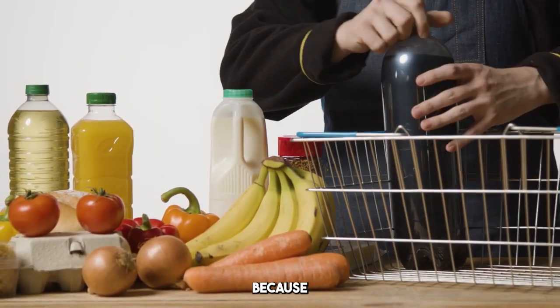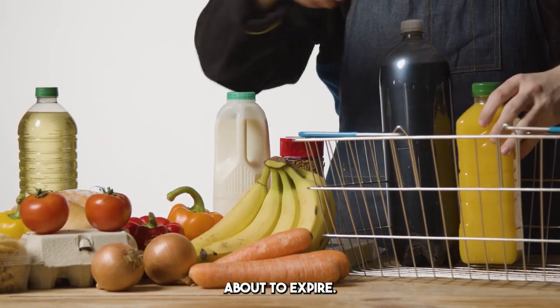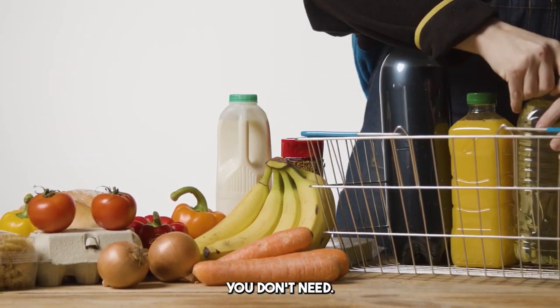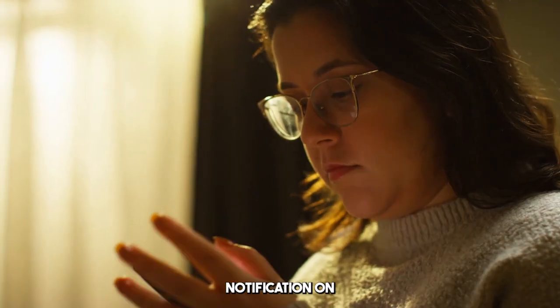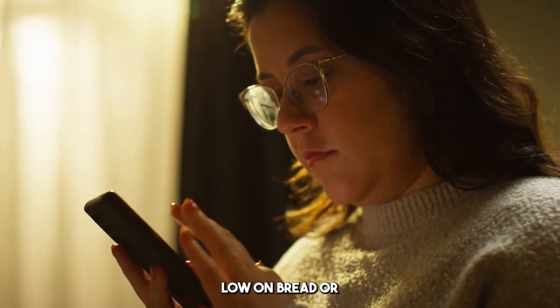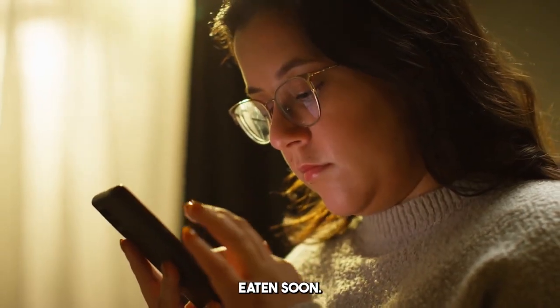Well, here's the kicker. Because your fridge knows exactly what you have and when it's about to expire, it can help you avoid buying duplicates or things you don't need. Imagine getting a notification on your phone that says, 'Hey, you're running low on bread,' or 'You've got a couple of apples left that should be eaten soon.'